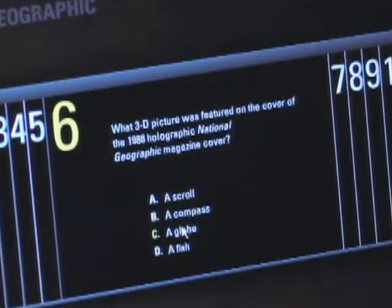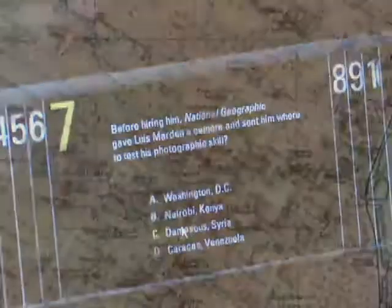Plus, you get fun quizzes, a bonus DVD, and images of the magazine's famed fold-out maps.